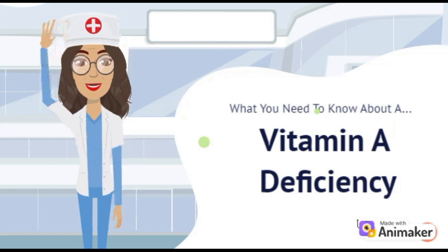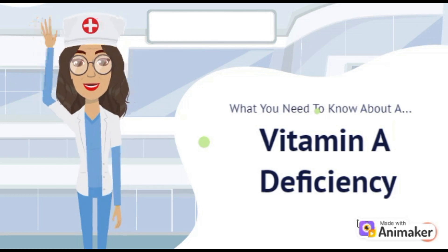Hey guys and welcome to How to Gastro. In today's video we'll be diving into what you need to know about a vitamin A deficiency.